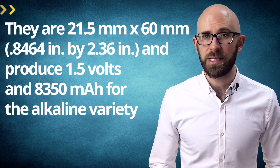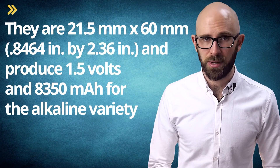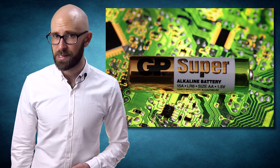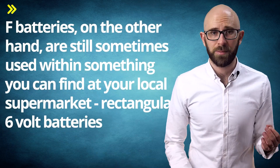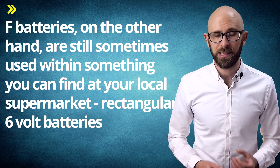However, B batteries are still made and sold, and pack a decent punch for their size. They are 21.5mm by 60mm and produce 1.5V and 8,350mAh for the alkaline variety. For reference, standard alkaline AAs ring in at 1.5V and 2,700mAh. A batteries are also still in production, most commonly used in early model laptop battery packs. F batteries, on the other hand, are still sometimes used within rectangular 6V batteries that you can find at your local supermarket.